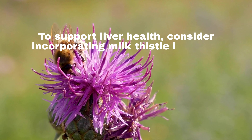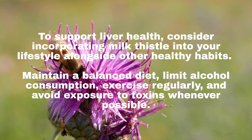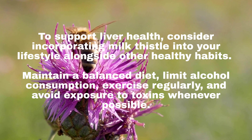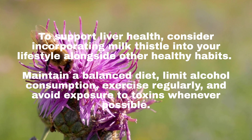To support liver health, consider incorporating milk thistle into your lifestyle alongside other healthy habits. Maintain a balanced diet, limit alcohol consumption, exercise regularly, and avoid exposure to toxins whenever possible.